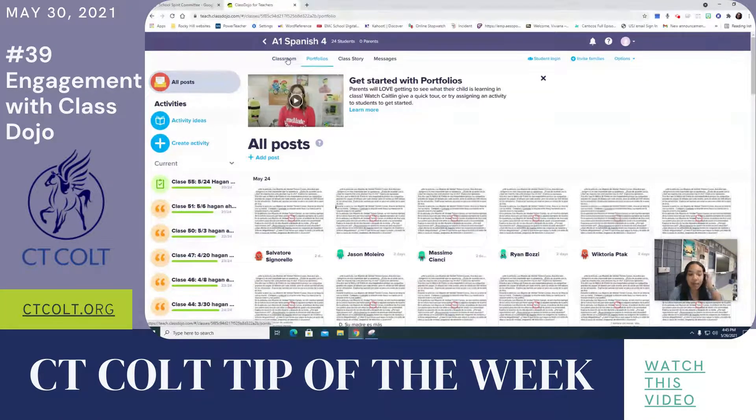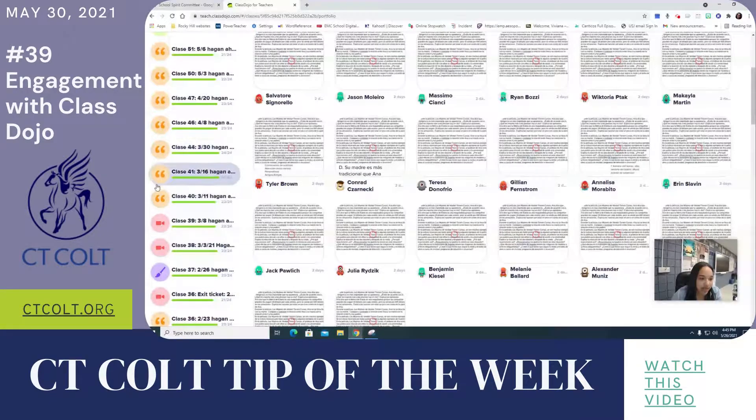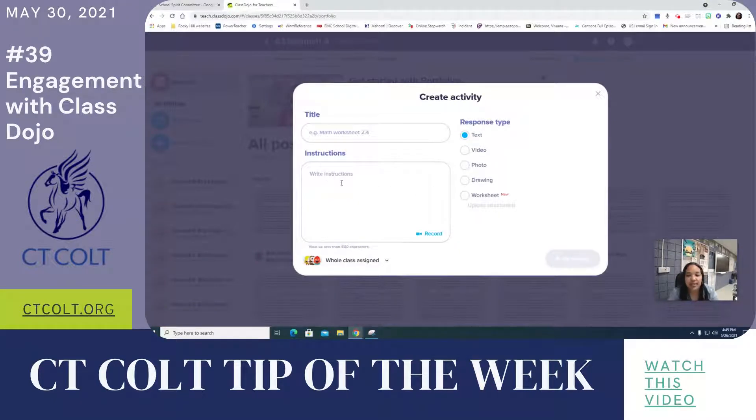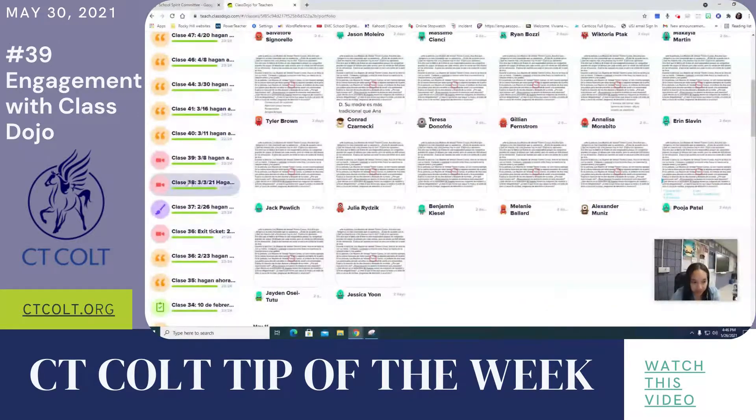One of the main ways I use it is daily for our Do Now activity every day when we come to class, as you can see here, and it's easy to keep track of. The different icons reflect different activity types depending on how students responded — through text, video, photo, drawing, or a worksheet or PDF they completed. We do this every single day to start class, guaranteeing every student at least one participation point.